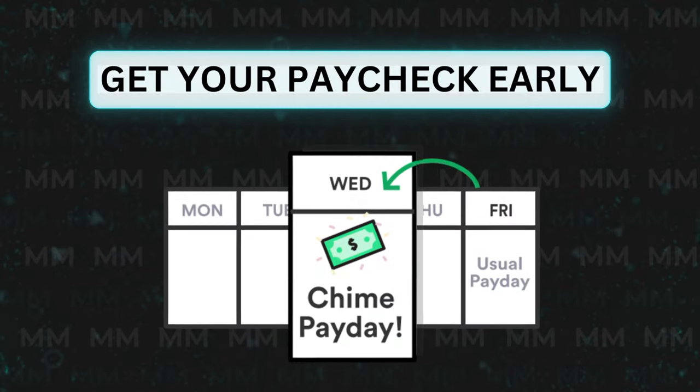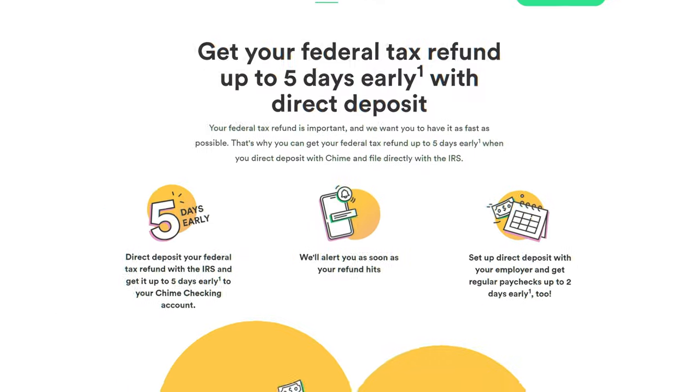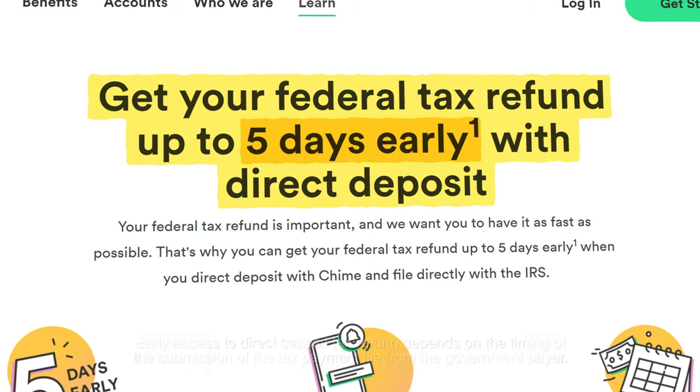Next, we all know that with Chime you're able to get your paycheck up to two days early using direct deposit, and that's one of those features that has become a baseline expectation with most online platforms. But Chime takes this to the next level, allowing you to receive your federal tax refund up to five days early.